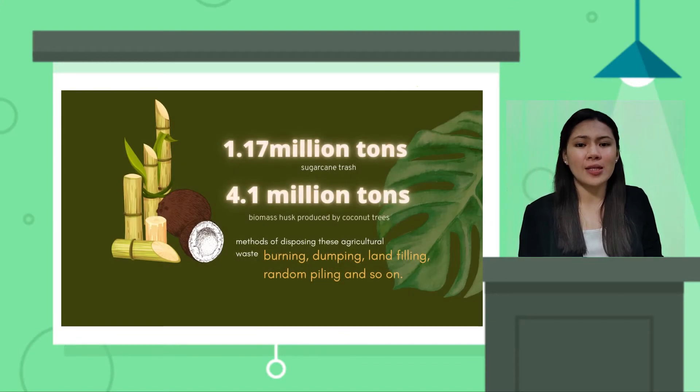Do you ever wonder what happens to the waste produced by the products that you use every single day? Does it ever cross your mind where those declined parts will be placed after producing goods from it? It is estimated that 1.17 million tons of sugarcane trash and approximately 4.1 million tons of coconut husk were produced in our country. This number leads to potential problems such as improper waste disposal which affects people's health and the environment.